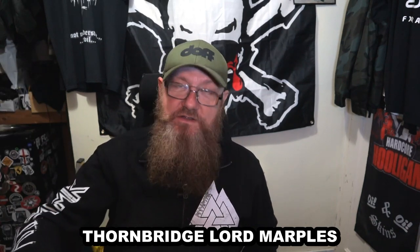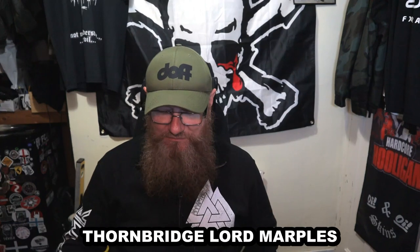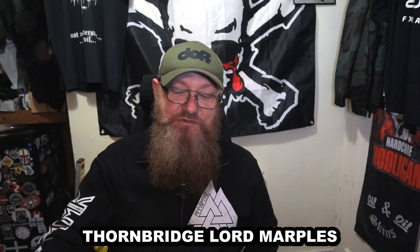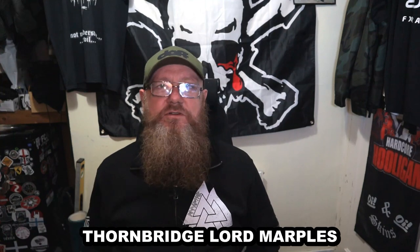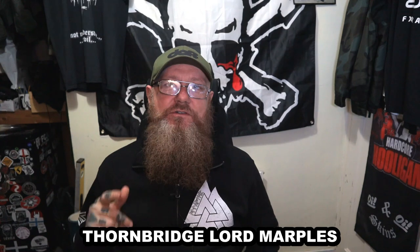I've just tried the Five Points Best Bitter and I thought it was absolutely amazing. They've just started doing this stuff in Morrisons and whoever's buying the beer for Morrisons really does know what they're doing — they've got a very good selection and a lot of quality beers. You've got the usual Greene King and Marston's that's synonymous with every supermarket, but they have got a very diverse selection of quality English beers.